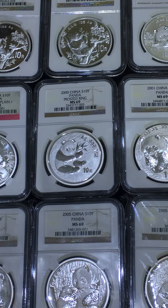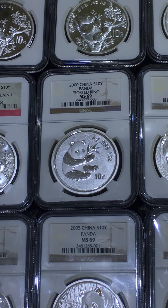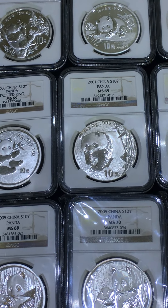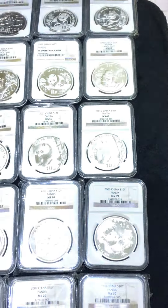Year 2000 is one of the key dates. It has a frosted link and mirror version. The mirror is expensive — I don't have it in my collection. The year 2001.